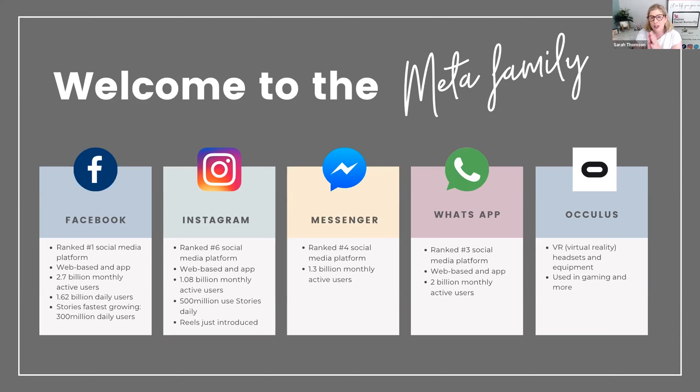Instagram was acquired back in 2012 and runs quite separately, with new features added all the time. Messenger is considered a separate social media platform run like a separate company within Meta — most of us think it's part of Facebook, but when you click on it, it actually opens its own app. WhatsApp was acquired several years ago to give Meta dominance in the messaging space. You'll have noticed on both Facebook and Instagram they're encouraging you to connect your WhatsApp, which means people can message you through that platform as well as Messenger, your mobile, and email.